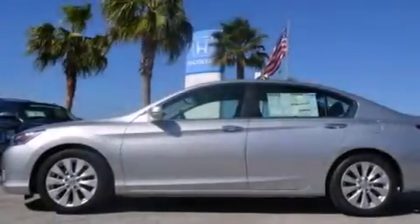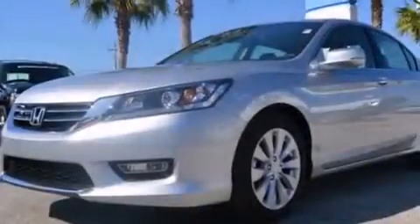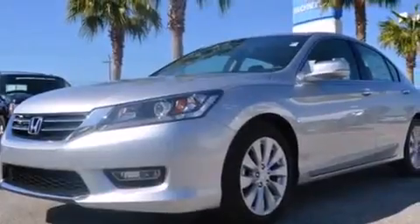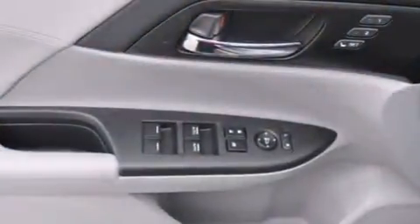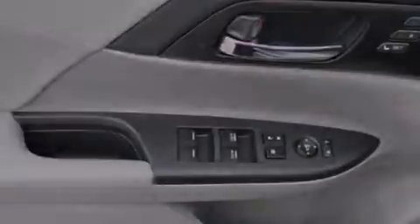The following features are also included: memory settings for the driver's seat positions, so you can recall your favorite position with the push of one button; dual power seats; cruise control; rear curtain airbags; and rear seat childproof door locks.